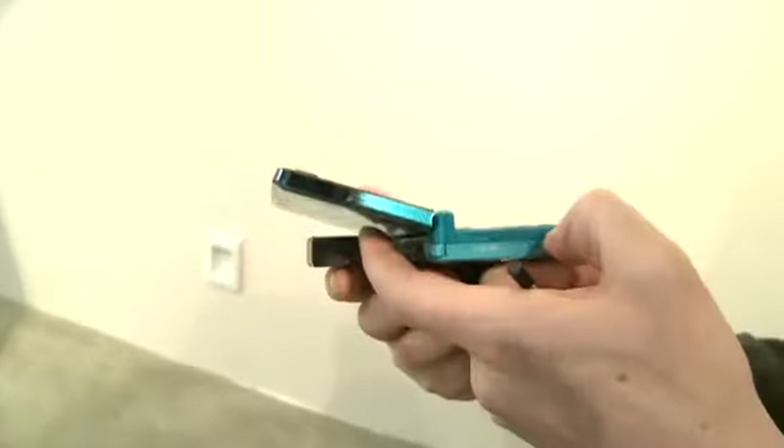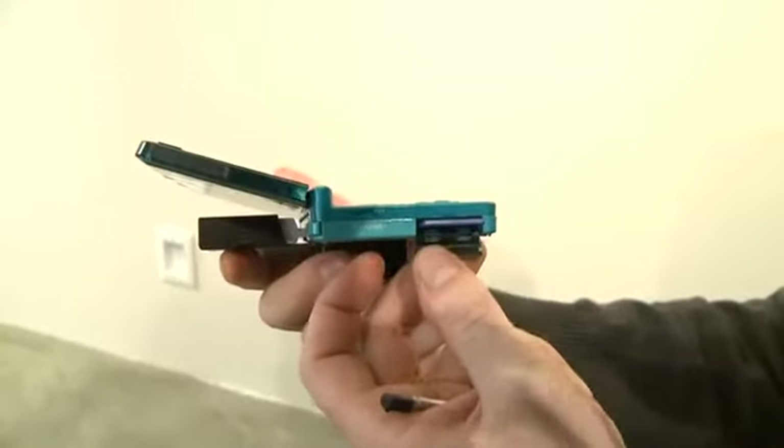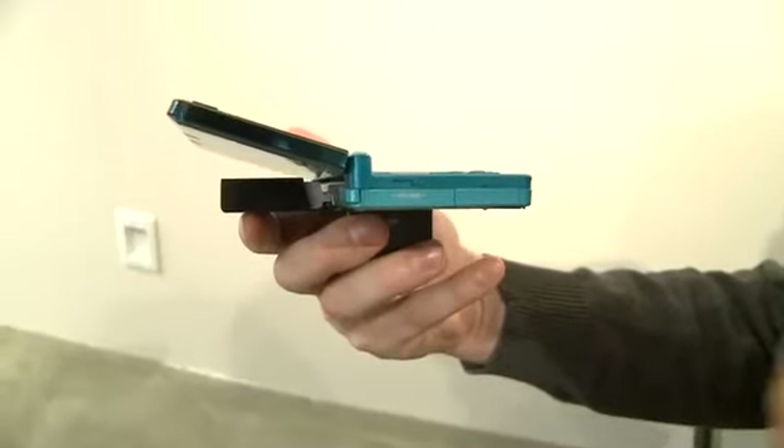On the side here, we've got an SD card slot. Out of the box, you actually get a 2GB SD card with the Nintendo 3DS, which is an enhancement over previous systems. Here's the volume configuration as well.